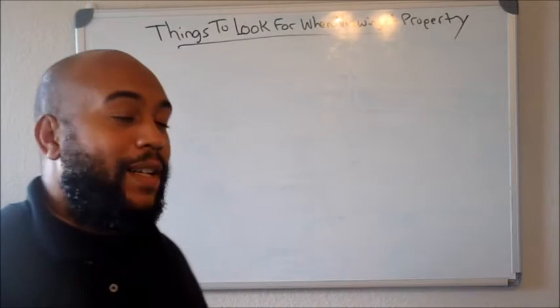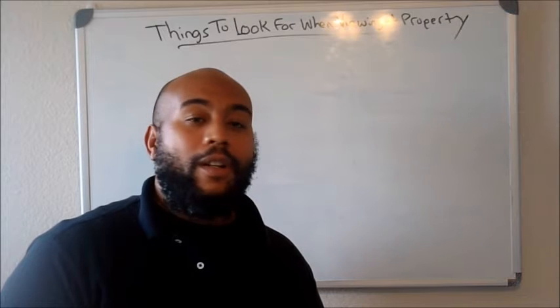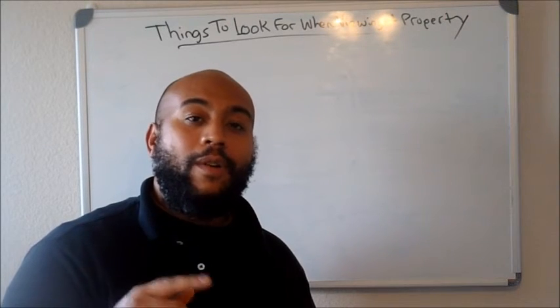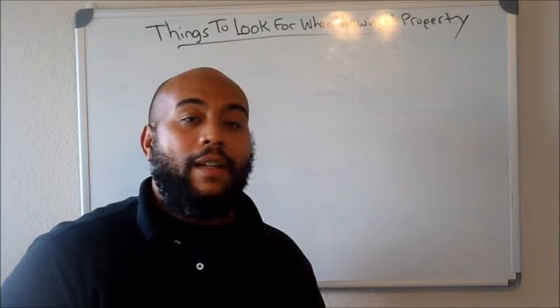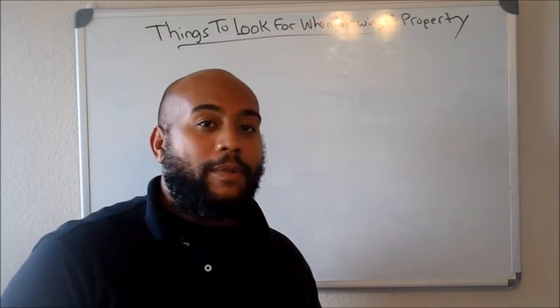Hey, what's going on everybody? It's your guy Tony Dennis. I appreciate you guys swinging by to yet another video. You're gonna learn the actionable steps, the foundational steps to go ahead and get your first deal, and more tips about how to go about closing your deal. If you like it, go ahead and comment and subscribe as well.